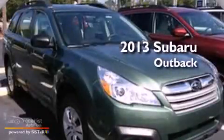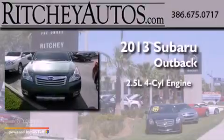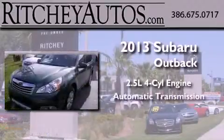This is a brand new 2013 Subaru Outback. It has a 2.5-liter four-cylinder engine and an automatic transmission.